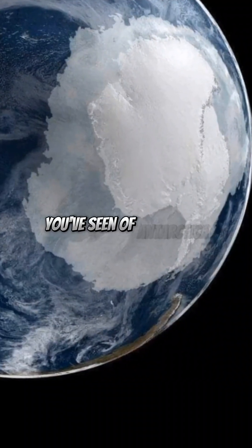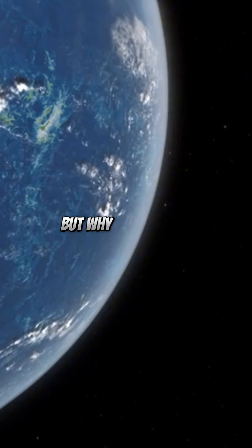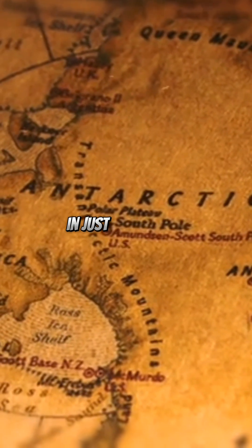All the pictures you've seen of Antarctica are fake — well, not exactly. But why can't we see Antarctica clearly from space? Let's uncover this mystery in just 60 seconds.